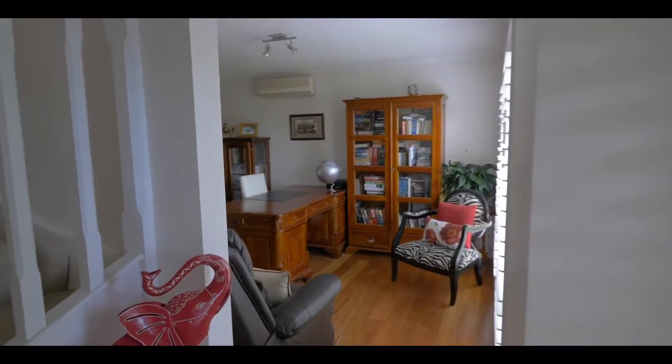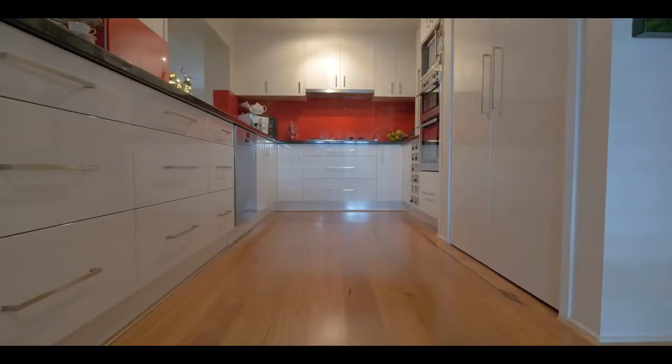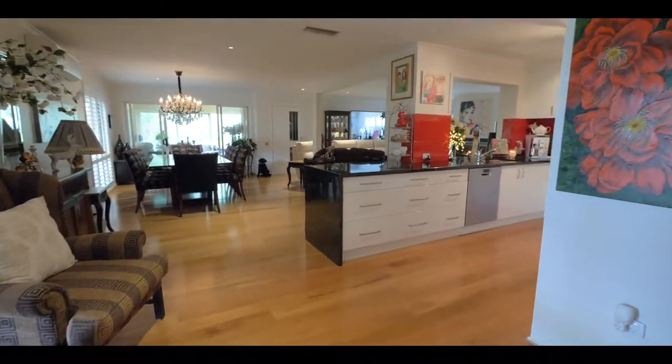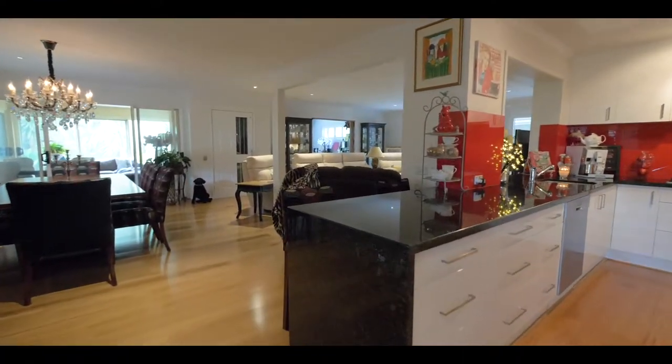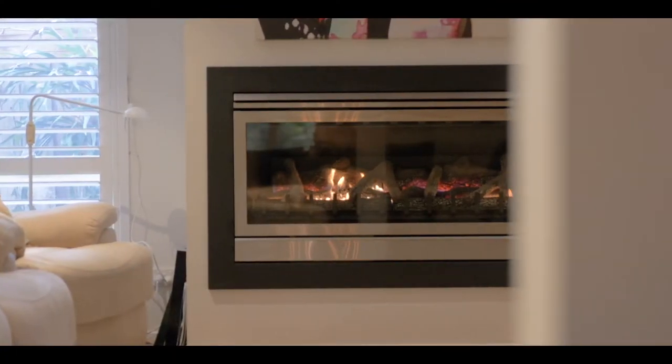As you enter this immaculate home, you immediately have that sense of homecoming. A true entertainer's delight, the central kitchen exudes quality and is a chef's dream. Three separate living areas downstairs — one currently used as an artist's studio — allows for the family to spread out.